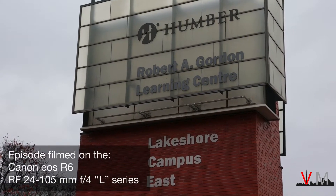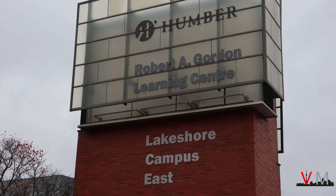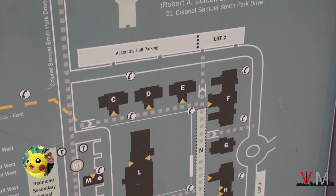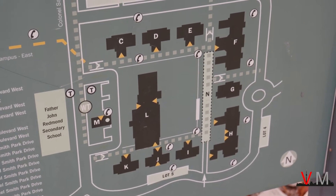Humber College's Lakeshore East Campus is located at the former Lakeshore Psychiatric Hospital, originally known as the Mimico Asylum, near Long Branch at the foot of Kipling Avenue, where more than 10,000 students are enrolled today.